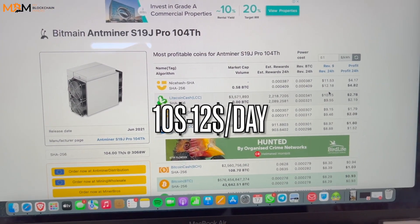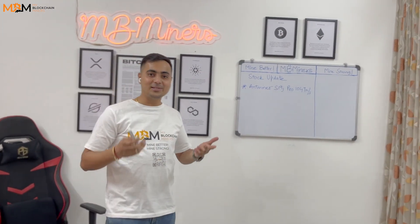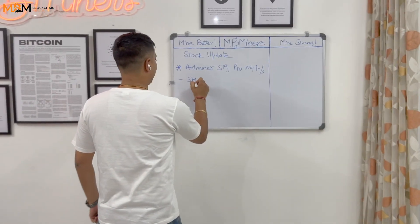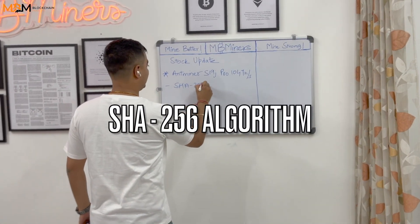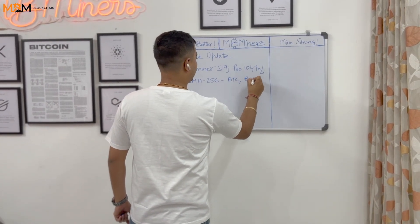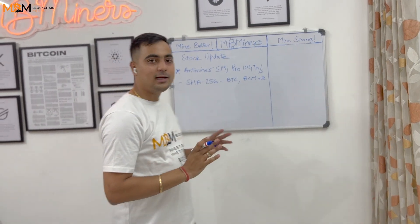This is good news guys. Let me show you a little calculation. BTC, BCH and all these coins — so many coins. Predominantly we are going to mine whichever has more revenue.